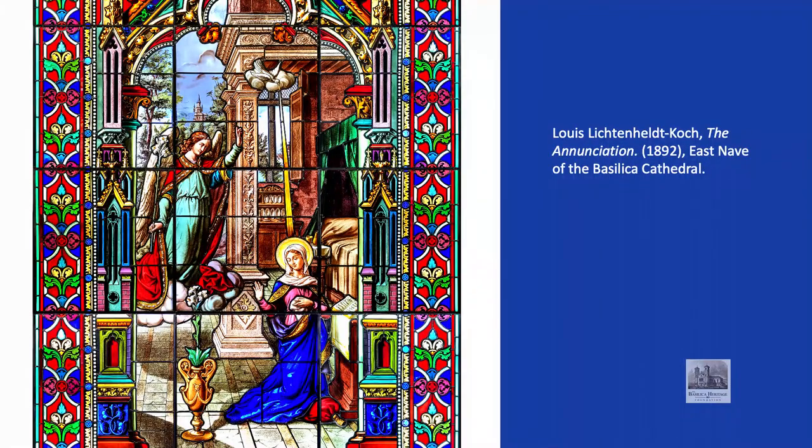So now you know one of the ways that the Virgin Mary, through the images symbolizing the Litany of Loreto, is represented in the art of this Basilica Cathedral. There are many other artistic representations of Mary in this Basilica. Other Heritage Moments videos will explore their meaning and significance. You are most welcome to come and see them for yourself.